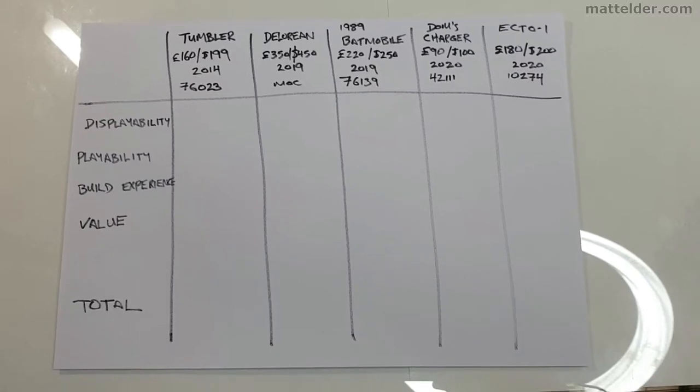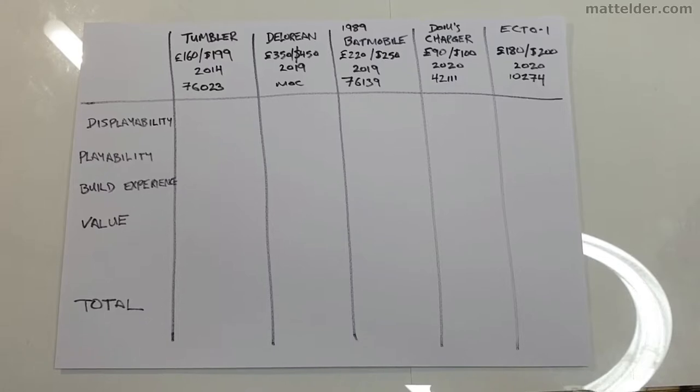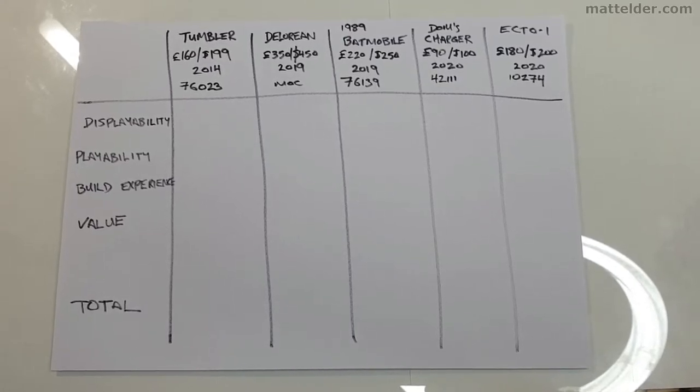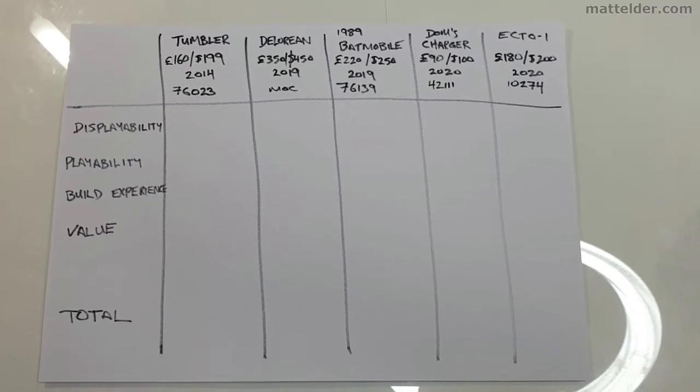So how this is going to work: I've got four different categories I'm going to assess them on — displayability, playability, build experience and value — and be awarding points for each. The one with the most points at the end is going to be the top one.